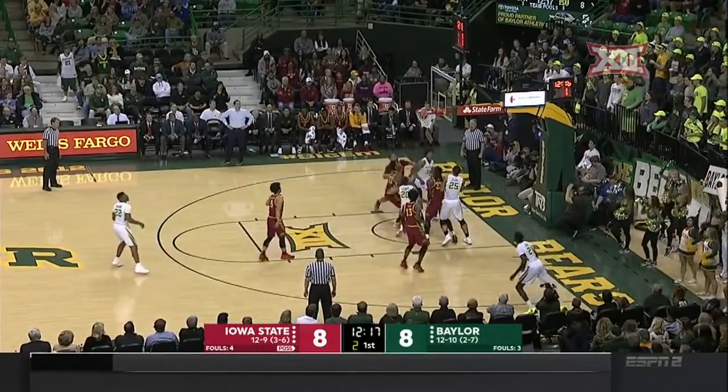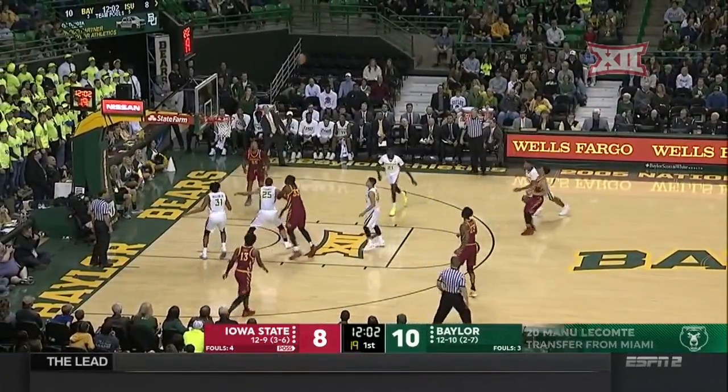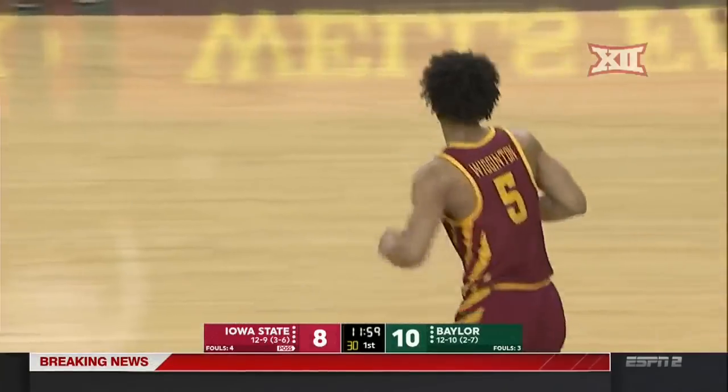LeComp, the drive, scoop and score. Long three — splashdown — Lindell Wigginton.